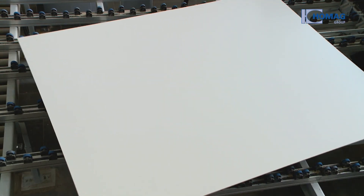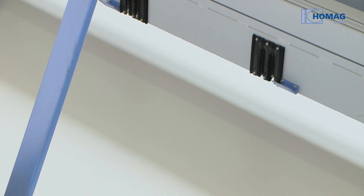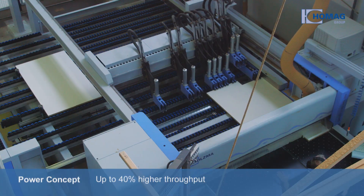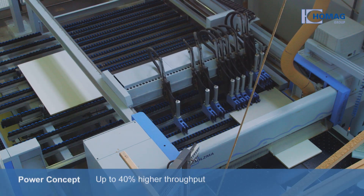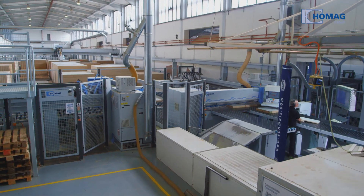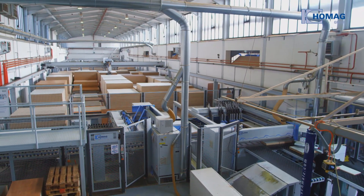The Holtzmar angular saw is equipped with a turning device that provides significantly more flexibility when devising cutting plans. The angular saw's power concept with its independently moveable clamps offers up to 40% higher throughput. The perfect interplay between the storage system and the saw paves the way at the very beginning of the plant for a flowing production process.